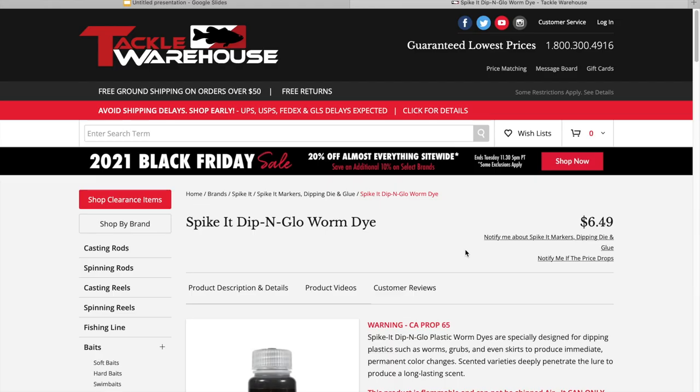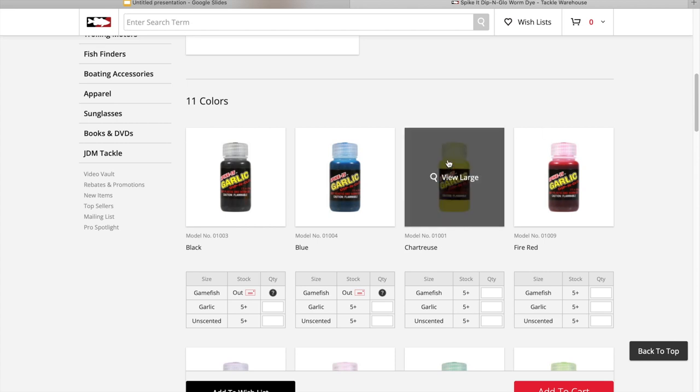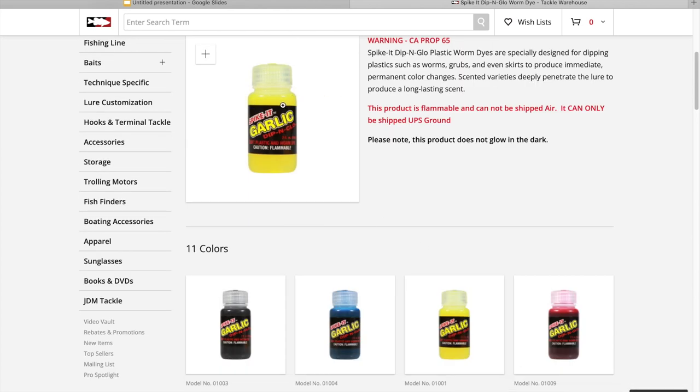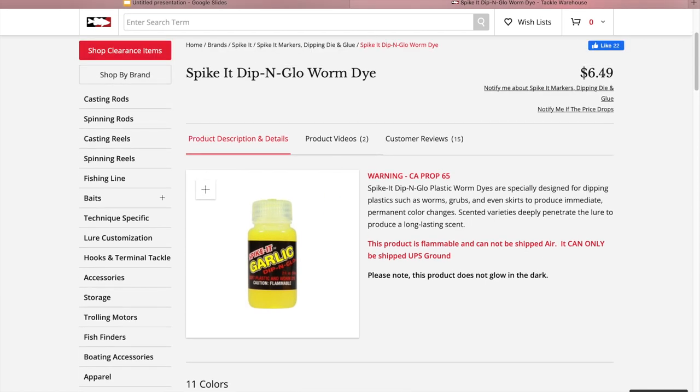One final bait item is dip and dye, which is kind of an accessory to the plastics. The main color you're going to need is chartreuse — I get it in the garlic scent. This will last a long time. Some other brands have dip and dye in glass jars that leak and destroy everything they touch. This has been a good alternative. I've had one bottle for over a year and a half, it doesn't leak, I keep it in my boat all the time, and it works really well. It adds a little visibility to the plastics.